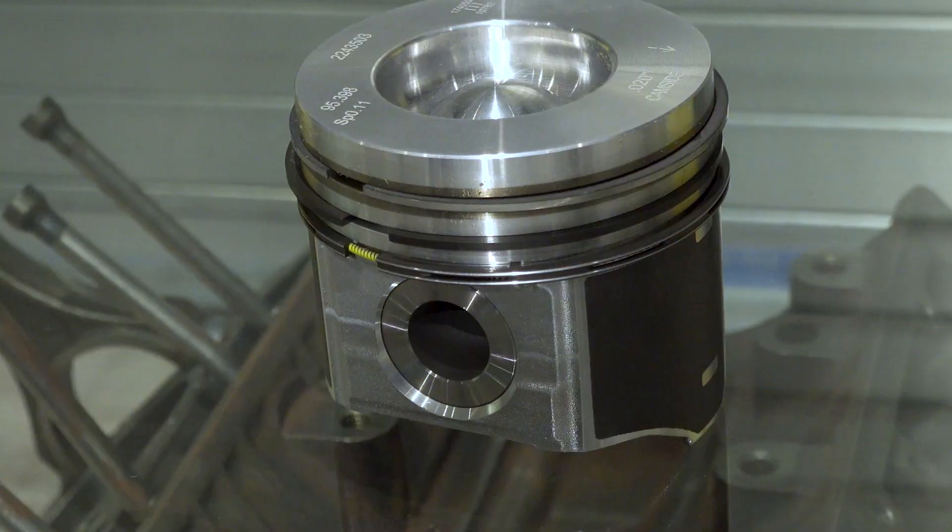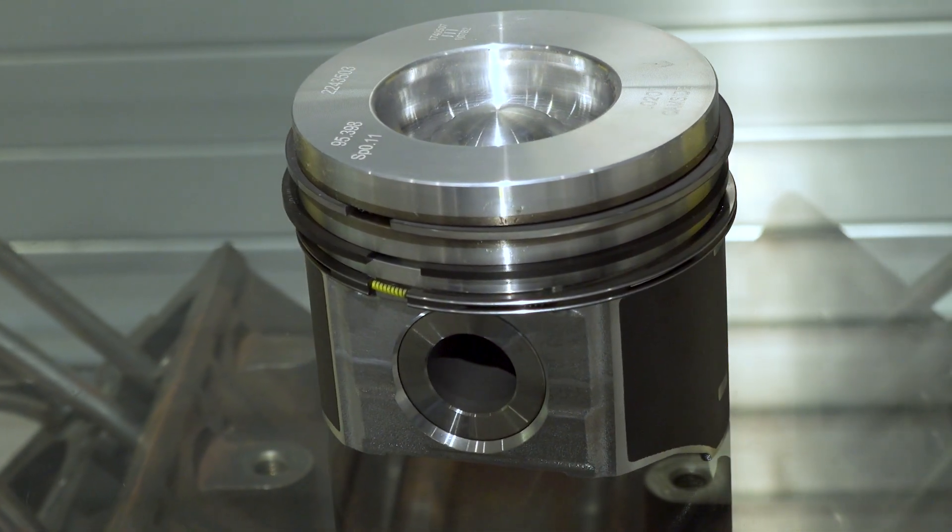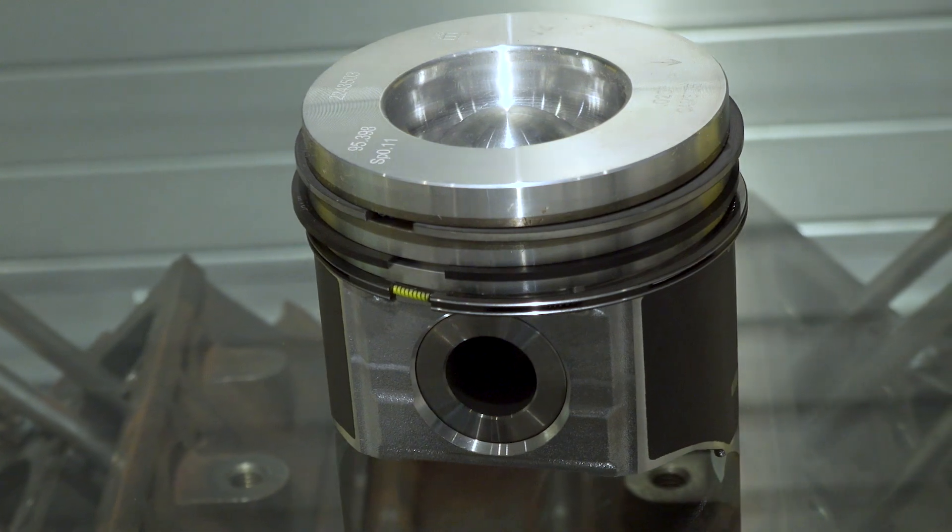The piston is what's forcing the crankshaft to turn, which eventually moves the transmission and driveshaft. So what you end up with is this is where the critical motion is that gives you the power. The piston contains that and drives it down the cylinder to spin that crankshaft.